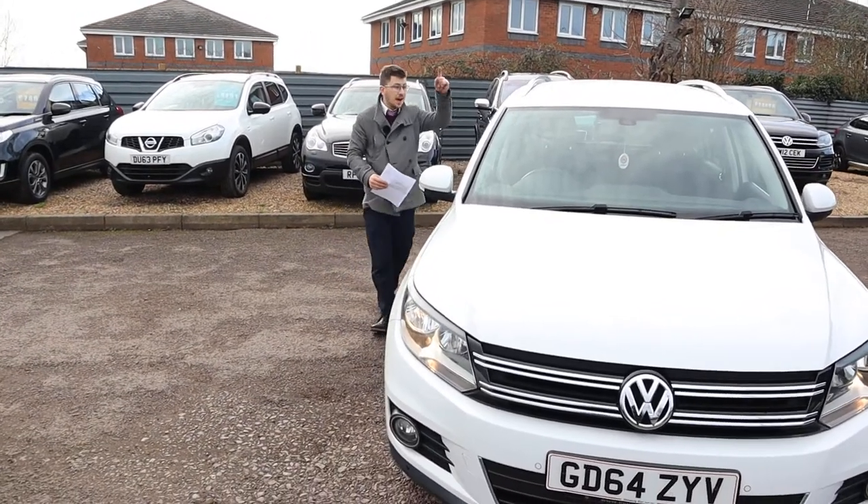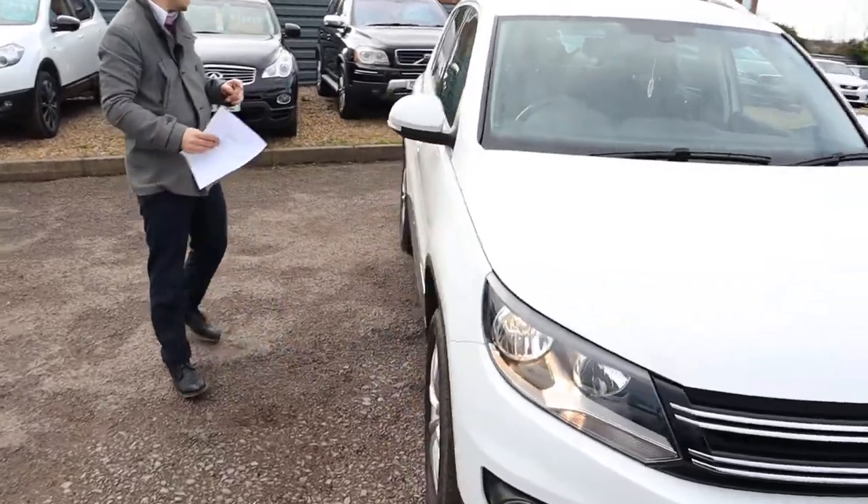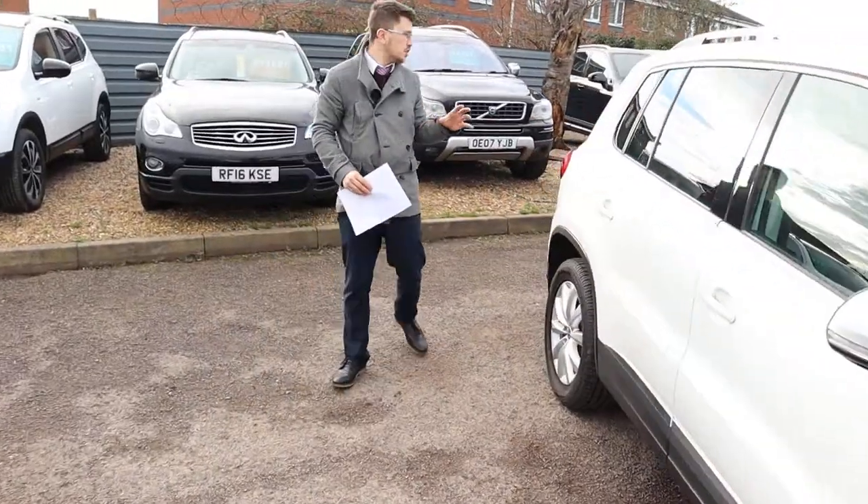Welcome to Country Car, my name's Tom. Here we have a gorgeous Volkswagen Tiguan. We're going to give you a walk around the car today and show you a few of the features and the general condition of it.